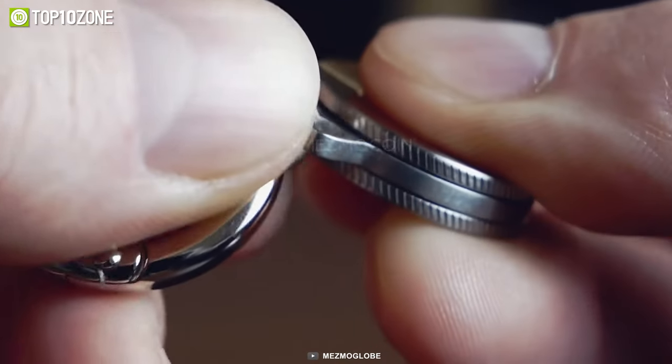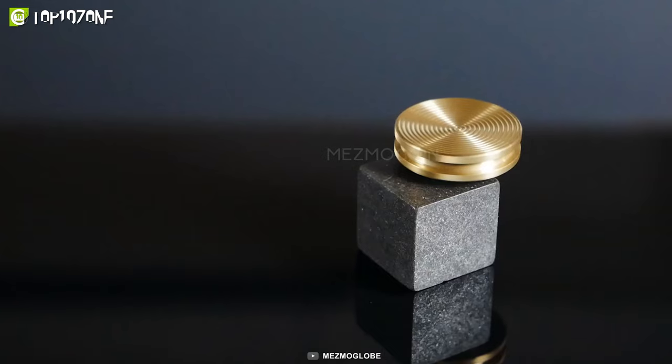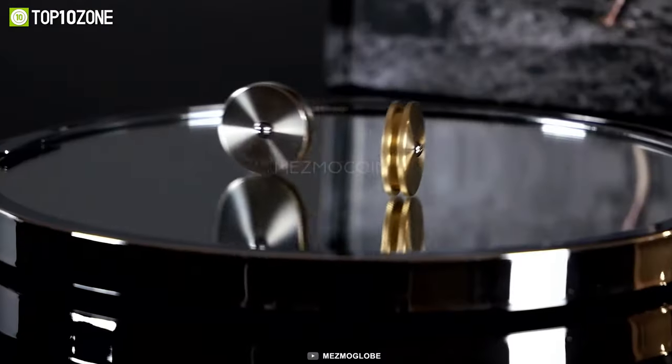Plus, you can also attach it to your keys, bag, or neck chain. The beautiful combination of weight and tungsten carbide tip ensures long spinning times, especially on smooth surfaces like metal or glass.